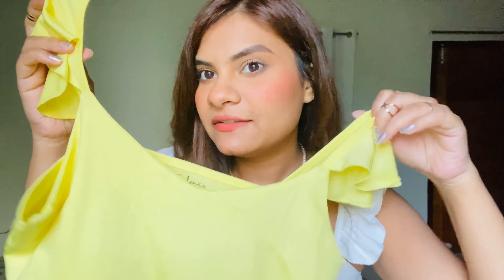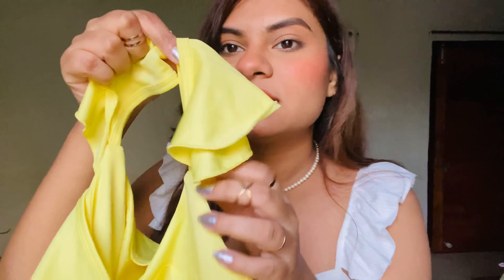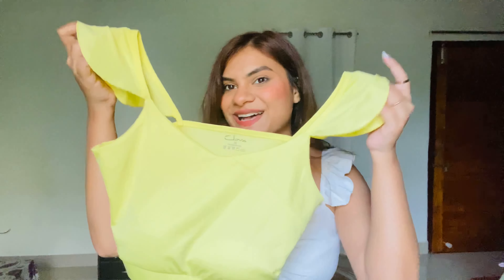Let's get started with the very first product, which is this beautiful sleeves wali top. By the way, all the products I'm showing you, you can get on Myntra and I will also mention the link. So this is how it looks — you can see the little ruffle detailing running all over. This is how the back looks like, a little square with a deep back, and you'll get some padding over here which is removable if you don't want it.